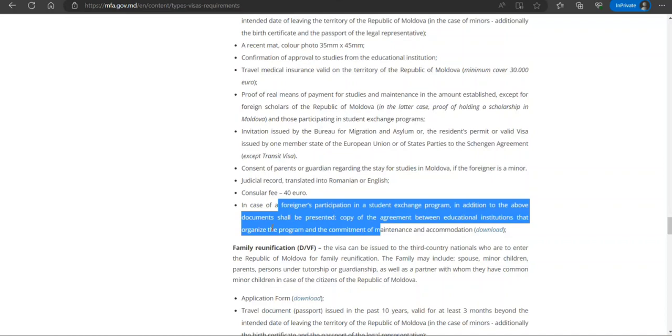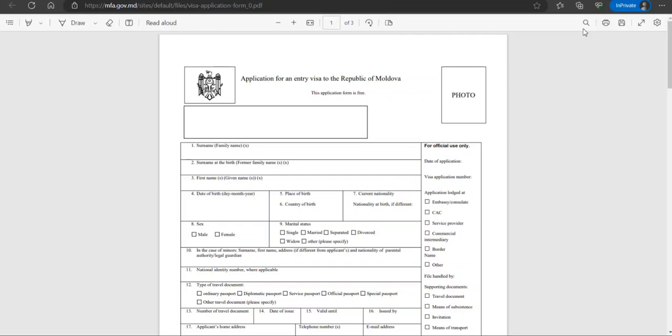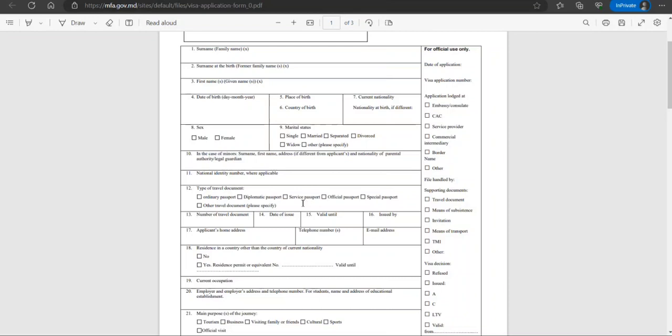There is an additional form for foreigners participating in a student exchange program, but since we're not going for a student exchange, we'll just use the standard form. The form asks for: photo, name, date of birth, place of birth, nationality, marital status, national identity document information, and type and number of travel document.